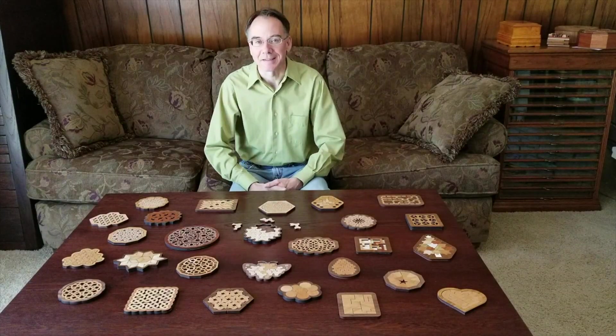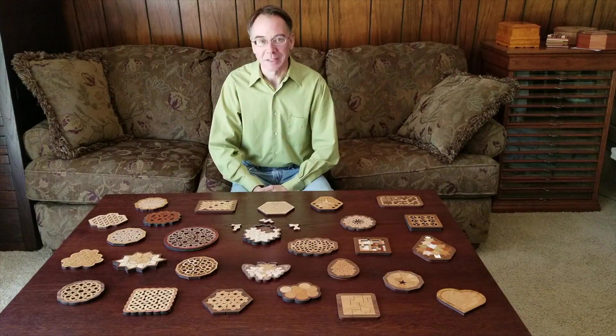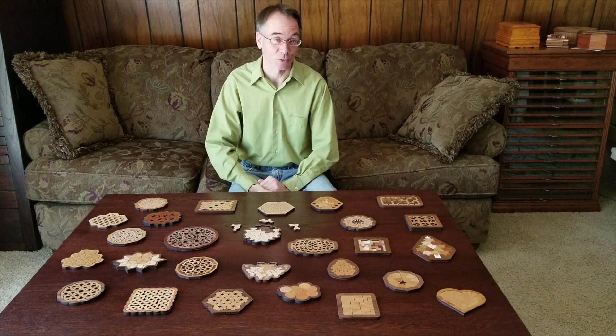Hello, my name is William Waite and I design and make wooden brain teaser puzzles. These are some good examples. They're made with many pieces and often the pieces will fit in different ways and can have many different solutions.